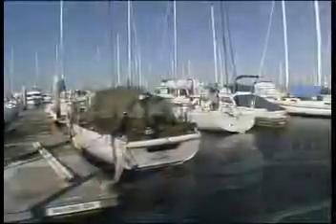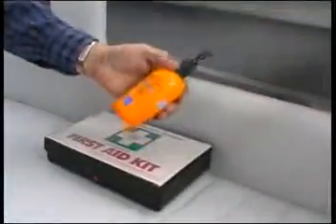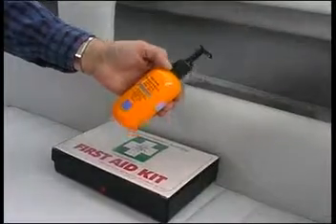Remember, it is always colder on the water and the sun can be stronger. Fifteen plus or higher sunscreen to protect everyone from sunburn and windburn is a must. Wear hats which keep the direct sun off your face, neck and ears.